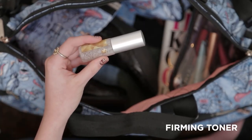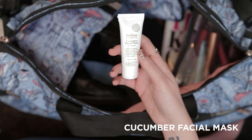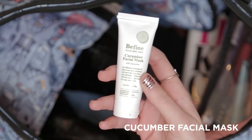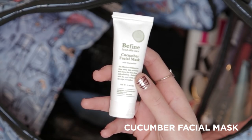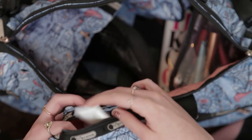This set also comes with a firming toner that has ginger and willow bark in it that refreshes, refines, and keeps your skin balanced. Next in here we have a cucumber facial mask, and this is perfect when you need a little something extra while you're away. It revitalizes, repairs, and rejuvenates your complexion with super soothing cucumber and pomegranate extracts.